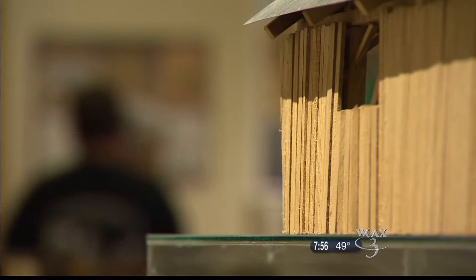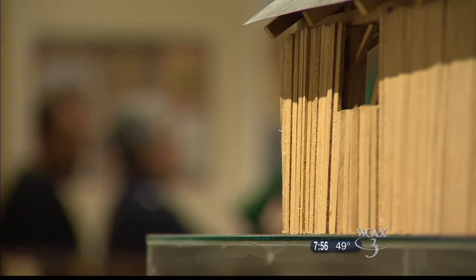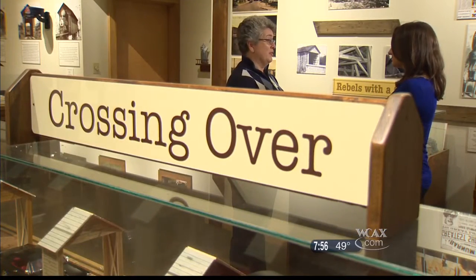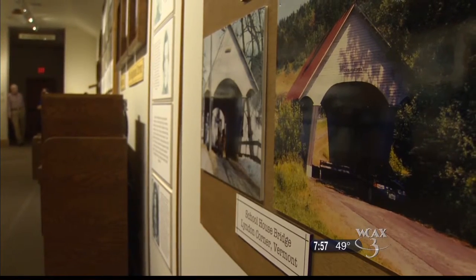But as the bridges and the people who remember them gradually move on, visitors like Melanie will take some of their history home with them. Because once they're gone, what do we have left of the history? If we don't preserve what is here today, time will erase it. And the Covered Bridge Museum aims to make sure that never happens.